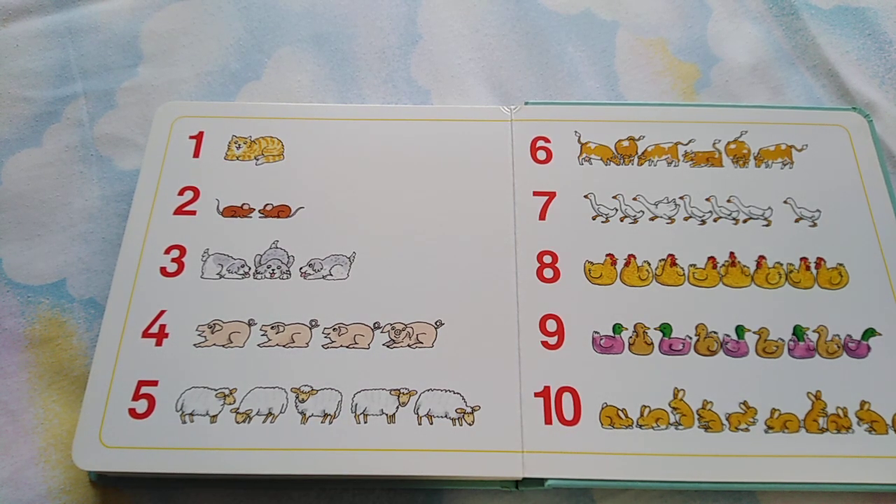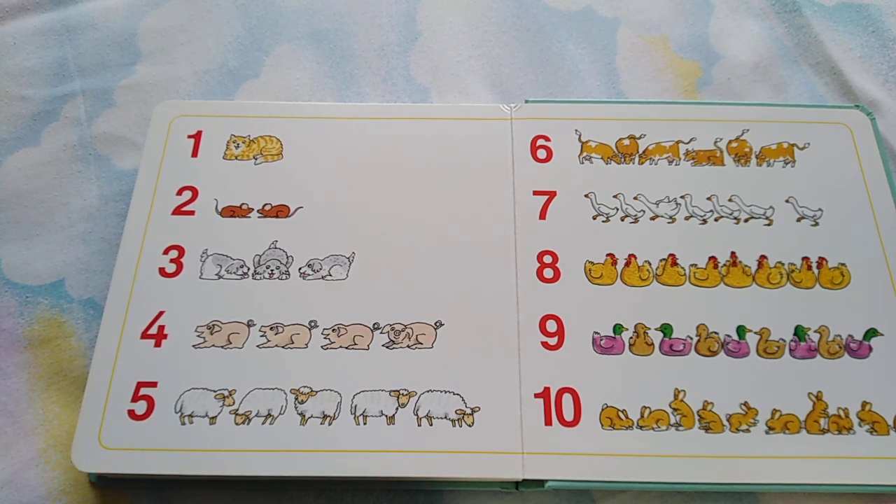I hope you learned how to count. I hope you liked it. Please like and subscribe. Thank you. Have a nice day. Bye-bye.